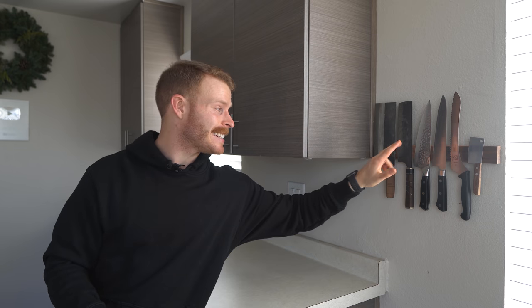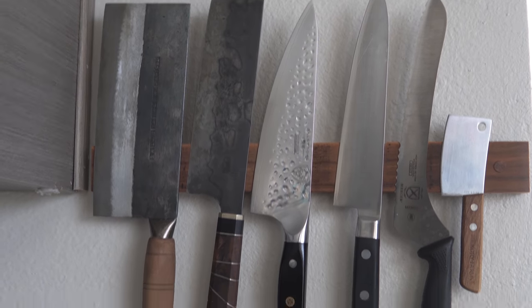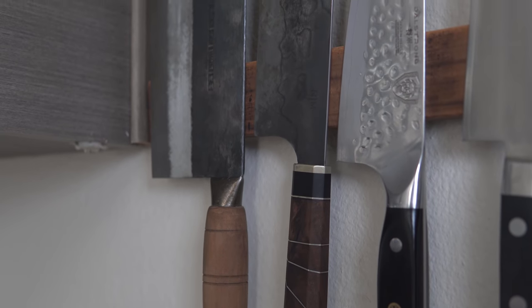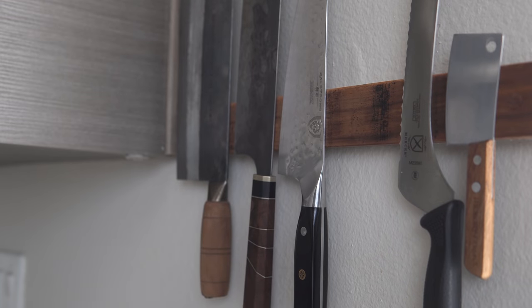Last but not least is a magnetic knife strip to hang up your knives. Not only is it a great way to show them off, it's honestly one of the better storage methods because you're not placing knives in a knife block where they could dull the edge or trap moisture and rust the blade. It's a simple solution that looks really nice in your kitchen as well. Depending on the size you get, these range from about $35 to $70 for the wood ones — just pick one that works for your kitchen.